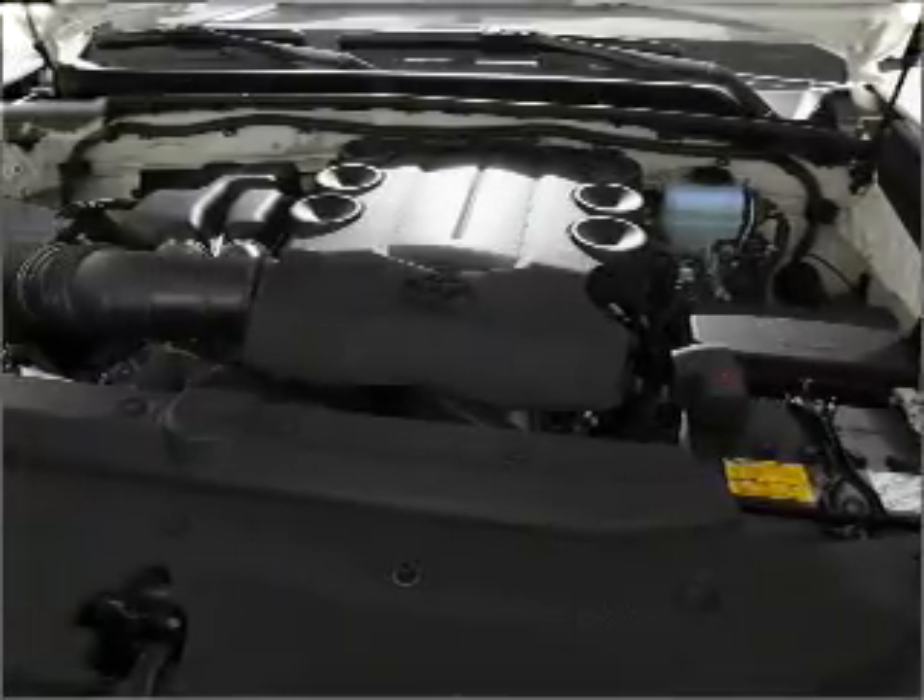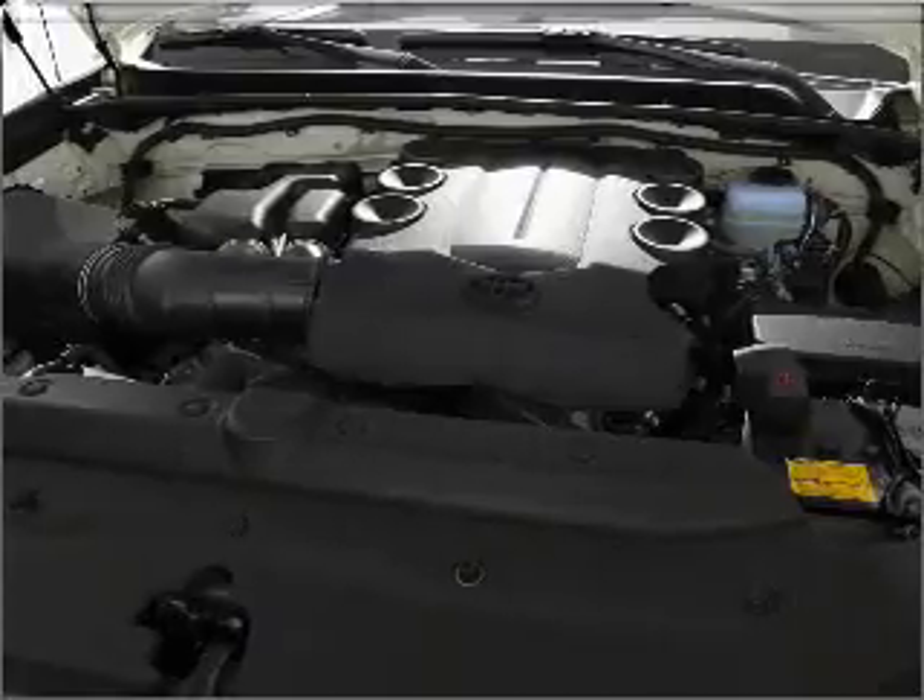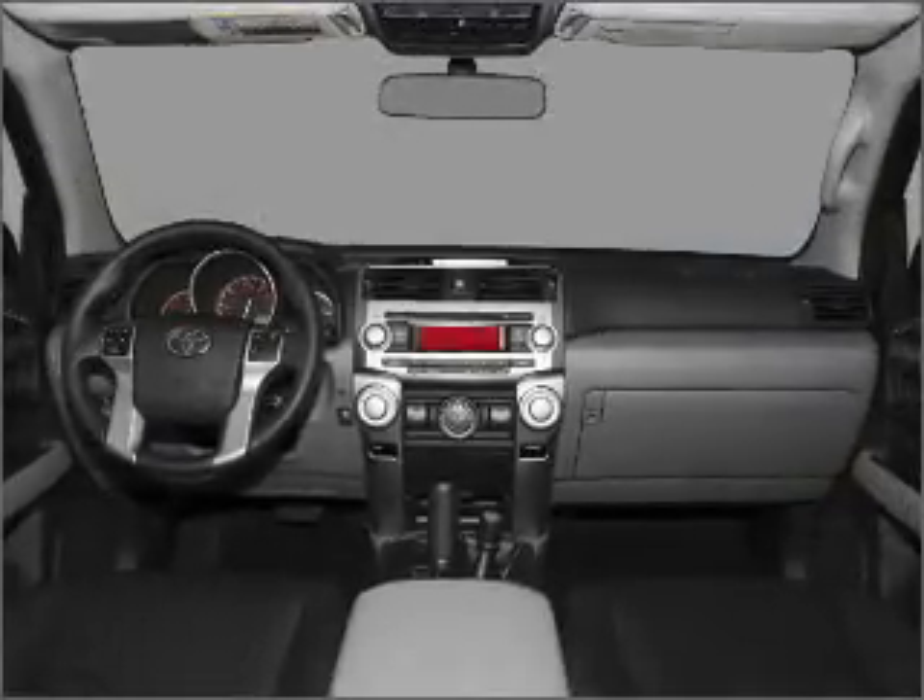He's always hot and she's always cold. Solve this problem while driving with dual temperature controls. Let the sun shine in with a sunroof.